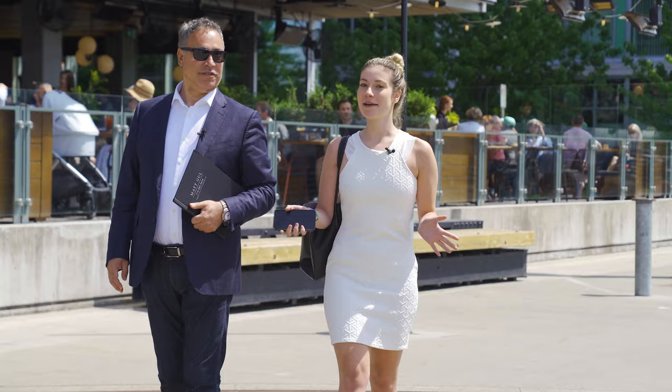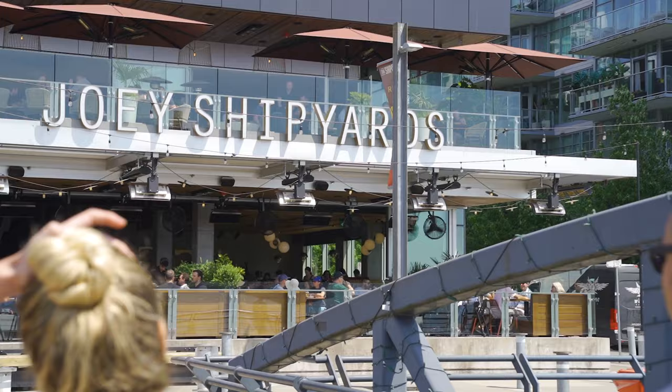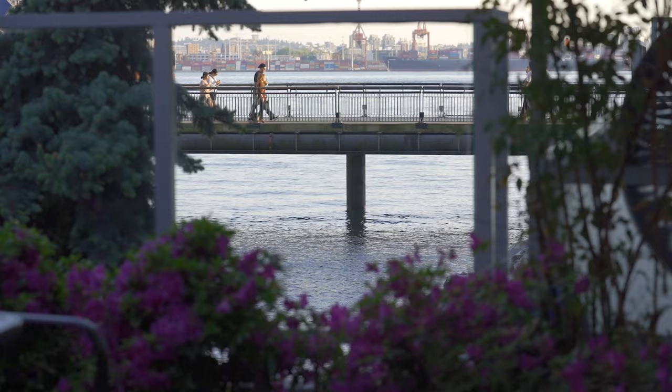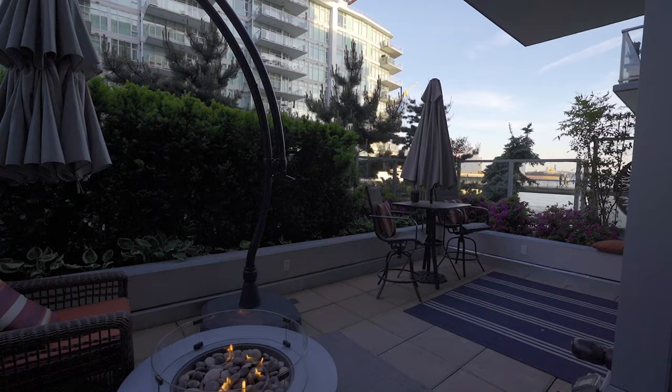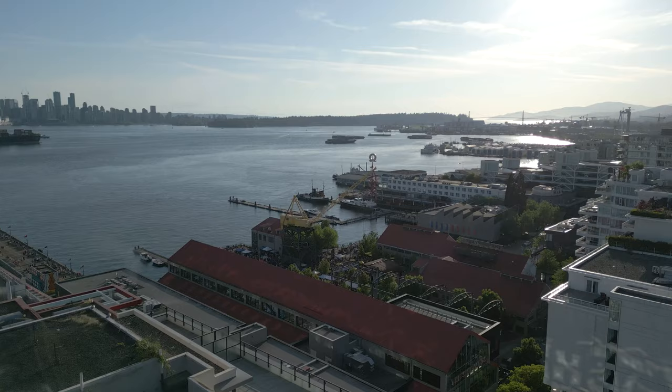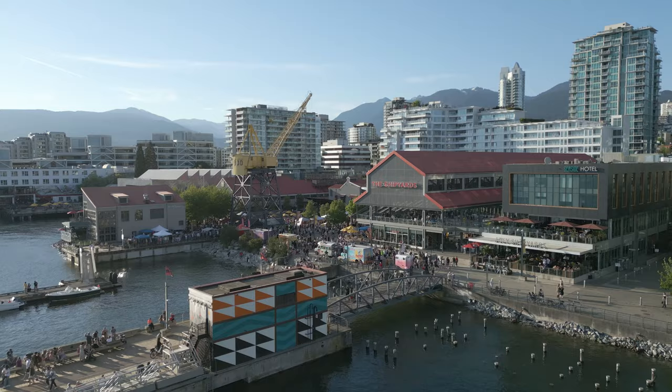Personally, my favorite locations here are Café Artigiano, Joey Shipyards, and Pier 7, which is right around the corner. Living at Cascade at the Pier means truly experiencing the best of both worlds — you're able to enjoy the tranquility of your waterfront residence while being just moments away from the energy and excitement of the Shipyards.